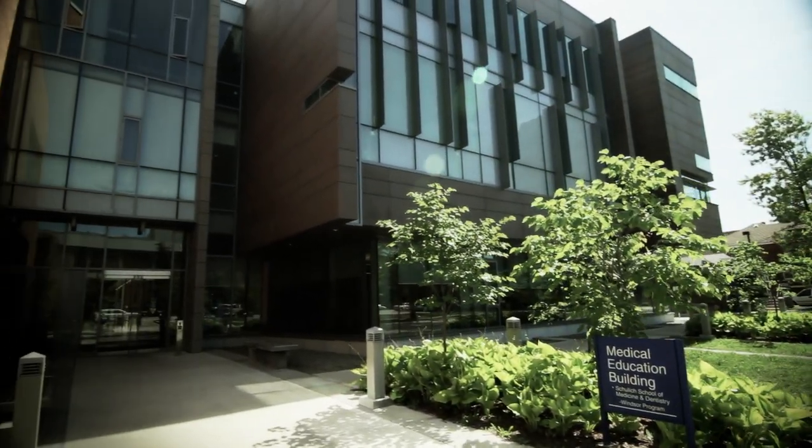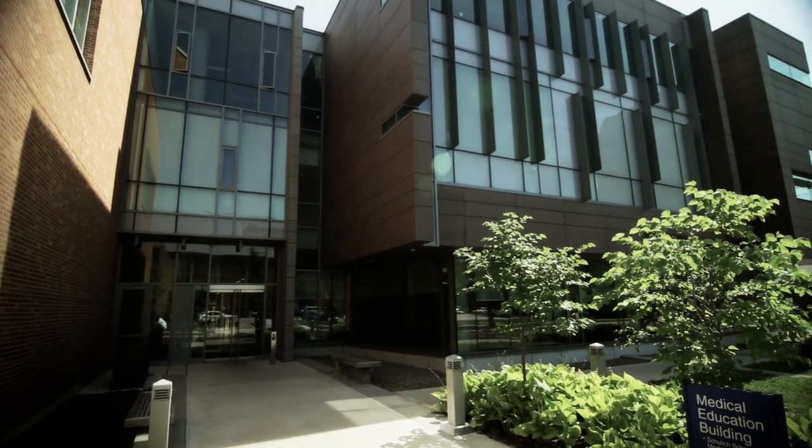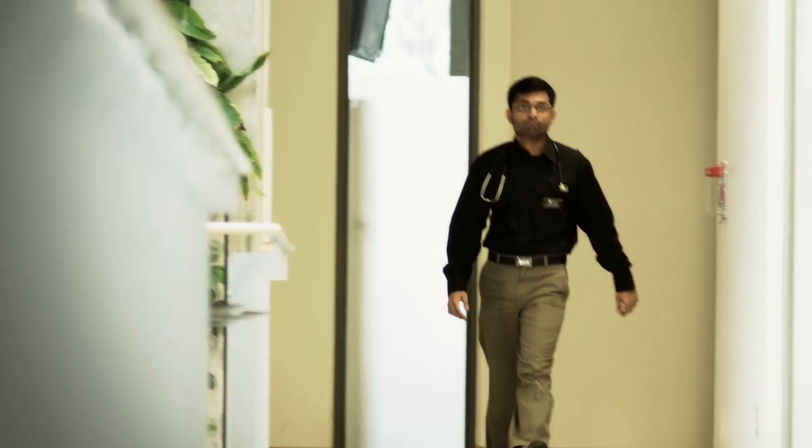The Medical Education Building is the home of the Schulich School of Medicine and Dentistry, Windsor Program. Along with Hotel Dieu Grace Hospital and the Windsor Regional Hospital, the Medical Education Building provides future health care practitioners with a cutting-edge learning environment.